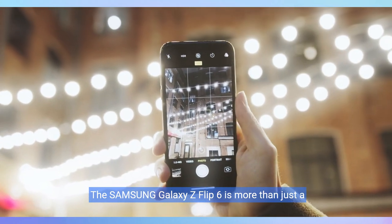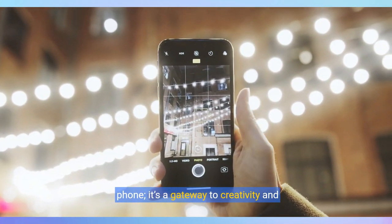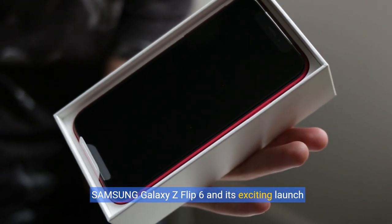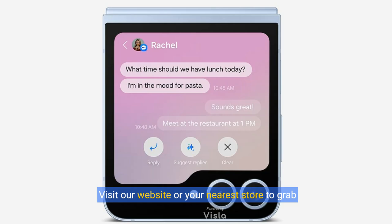The Samsung Galaxy Z Flip 6 is more than just a phone — it's a gateway to creativity and connectivity. Get ready to explore new horizons with the features that make this smartphone truly stand out. Upgrade your mobile experience today with the Samsung Galaxy Z Flip 6 and its exciting launch bundle. Visit our website or your nearest store to grab yours and take advantage of this limited time offer.